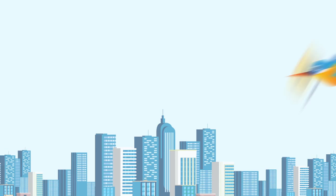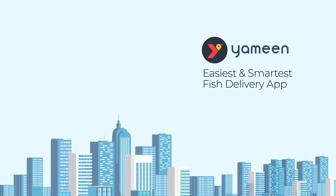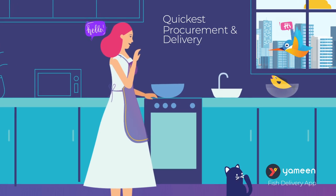Blessings from the sea, as you like it. Yameen, the easiest, smartest fish delivery app. Cause in a few clicks you get the finest, freshest and healthiest fish home.